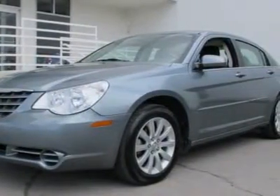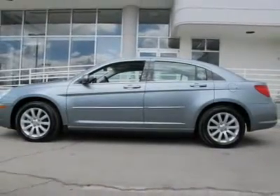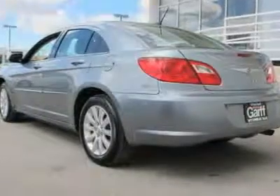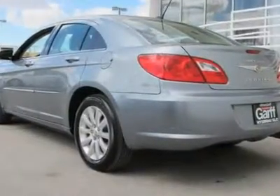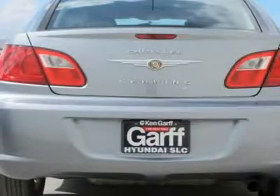New Car Test Drive said it measures up well in terms of materials quality, available technology, and interior room and comfort. Rack up savings on this priced-to-move Sebring. So clean, it looks like it just rolled off the showroom floor.